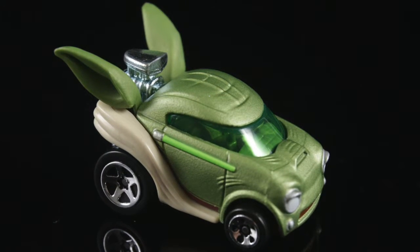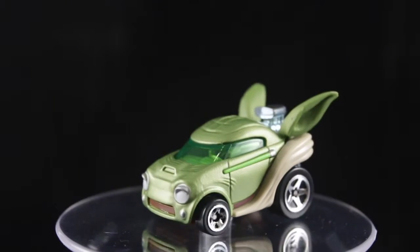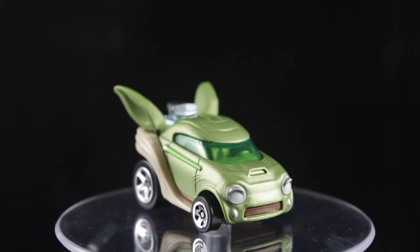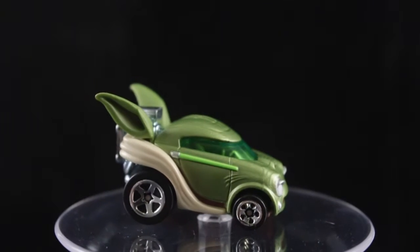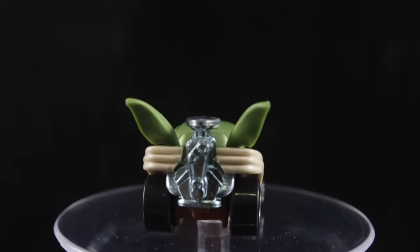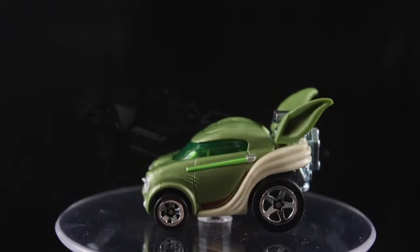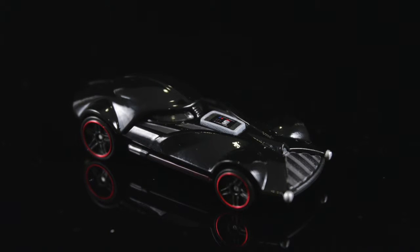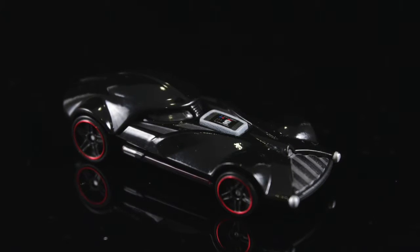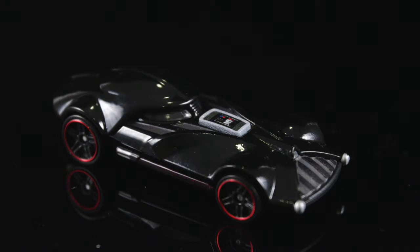Good call on the green lightsabers on the door. Now for Darth Vader — it looks like they took Vader's helmet and flattened it with a rollercoaster, but you know what? It actually works. I don't know if they could have done this design better. It screams Vader and I can actually imagine him riding this bad boy. I love how they added the buttons he has in the middle of his suit to the car. Nice call.